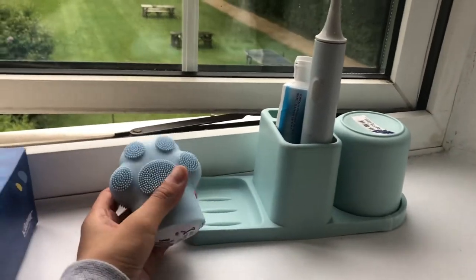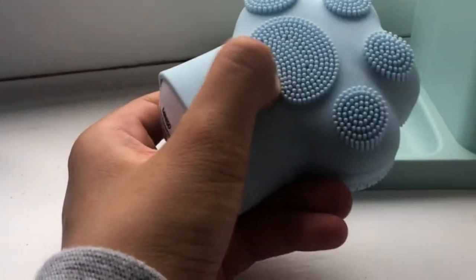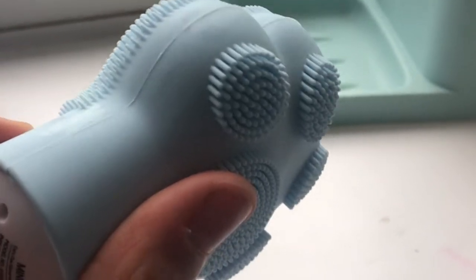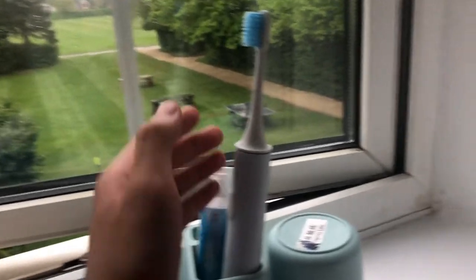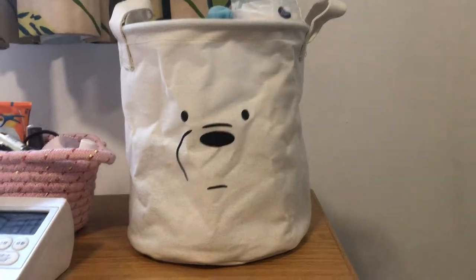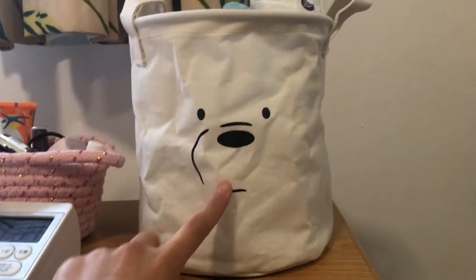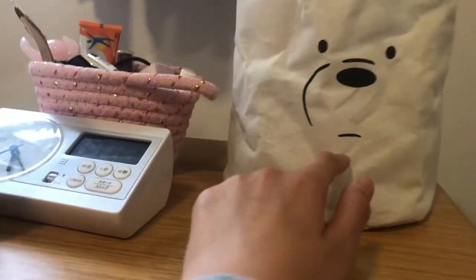I love my toiletry setup. This is my facial washer — it's electrical and it's moving, oh my god I love it! I also have my toothbrush, my electric toothbrush, my toothpaste, and my cup. Now we're moving on to this polar bear bag — I love it so much, I got it from Miniso.